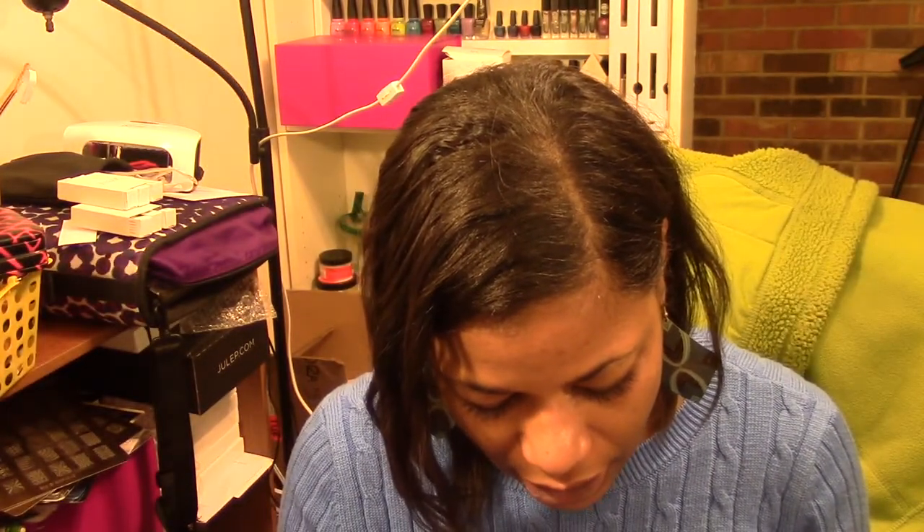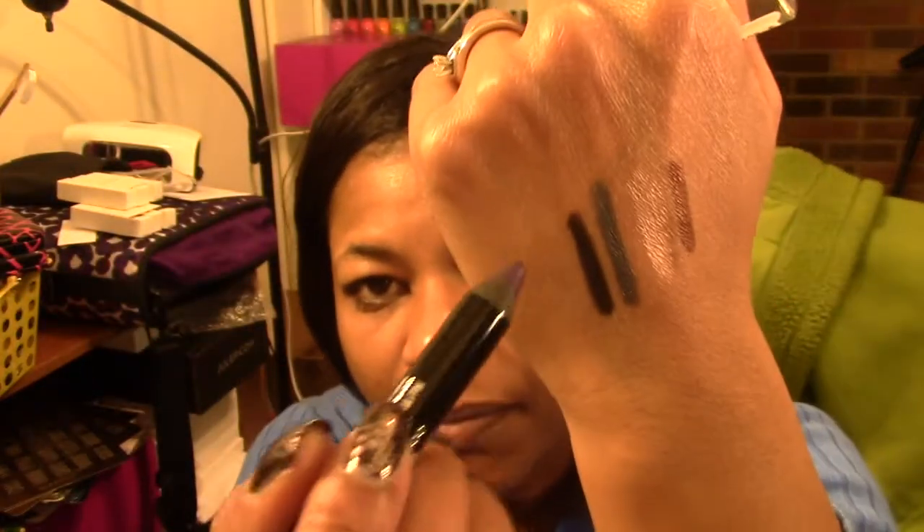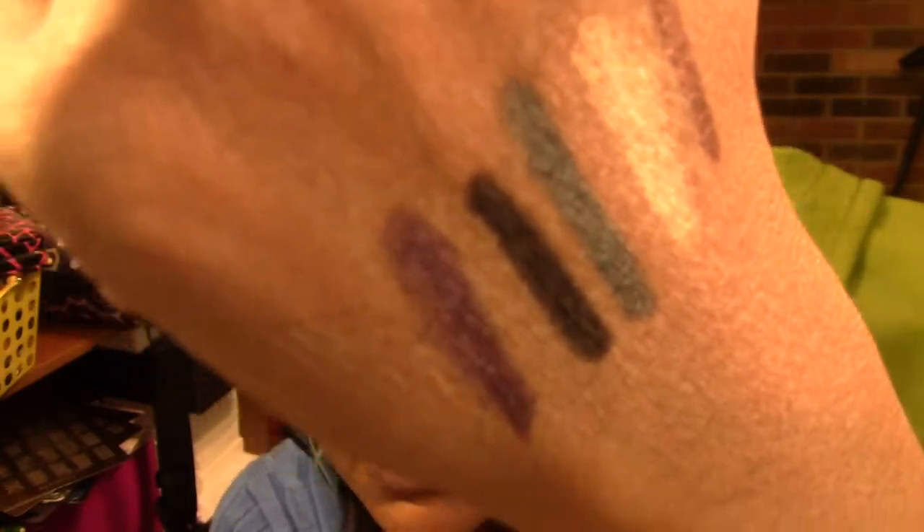The next one is just a black one — I'm assuming it's just called Black but the name is covered up again. These are ones you unfortunately have to sharpen, but it goes on as a nice deep, opaque black. The last one is a purple — I bought some from Ulta but they were kind of dark, so I wanted something a little bit brighter. Again the name is covered up, it's called something Purple. They just go on so smooth.